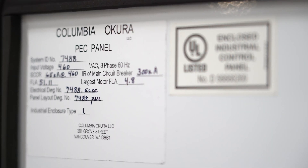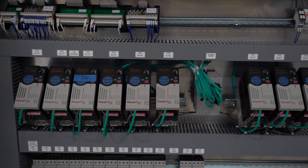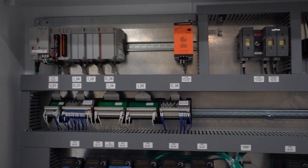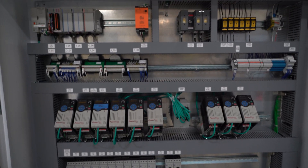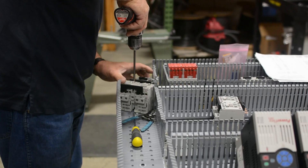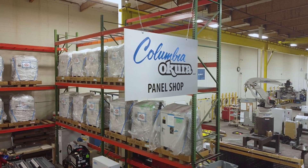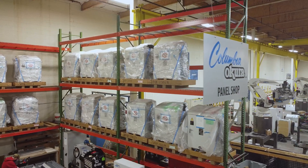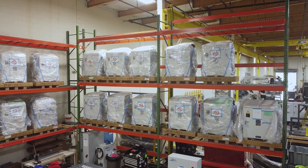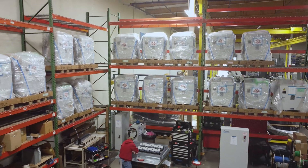Just as we design, assemble, and test all of our end effectors, Columbia-Cura has its own controls engineering capabilities in-house, and we design and assemble all of our own control panels. Our panel shop is a UL 508A certified panel shop. As you can see, our panel assembly technicians take great pride in the quality of their work — our panels are essentially a work of art. All of our robot control panels are stored in this area, with each panel serialized and tested with a corresponding robotic arm. We store our robots in a separate area of the facility.